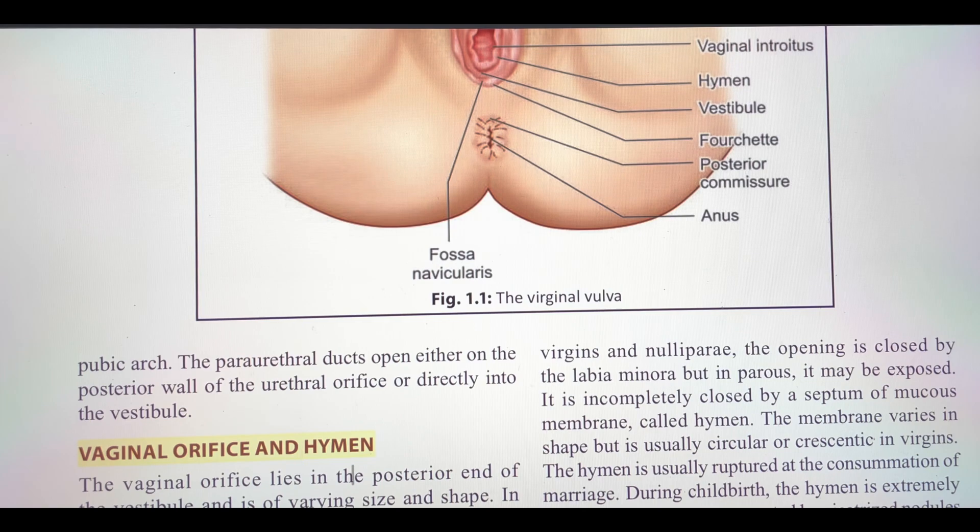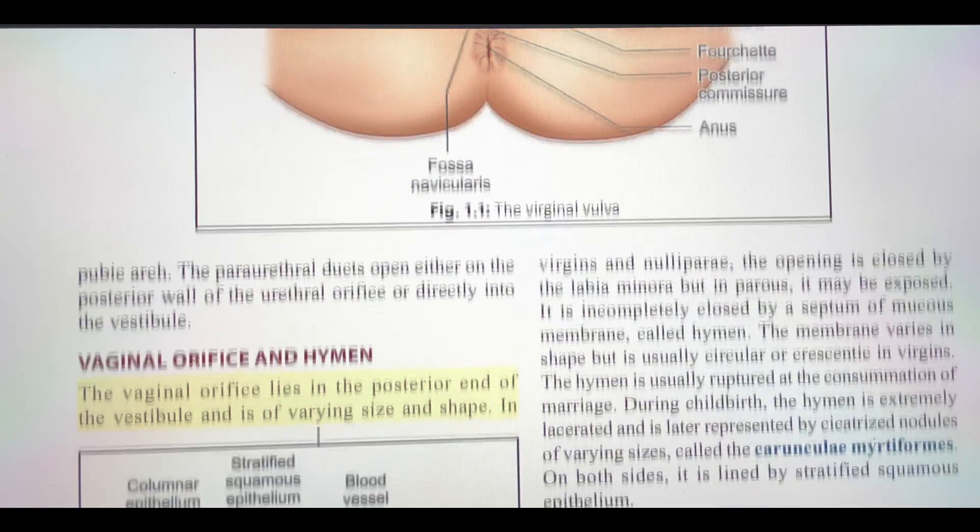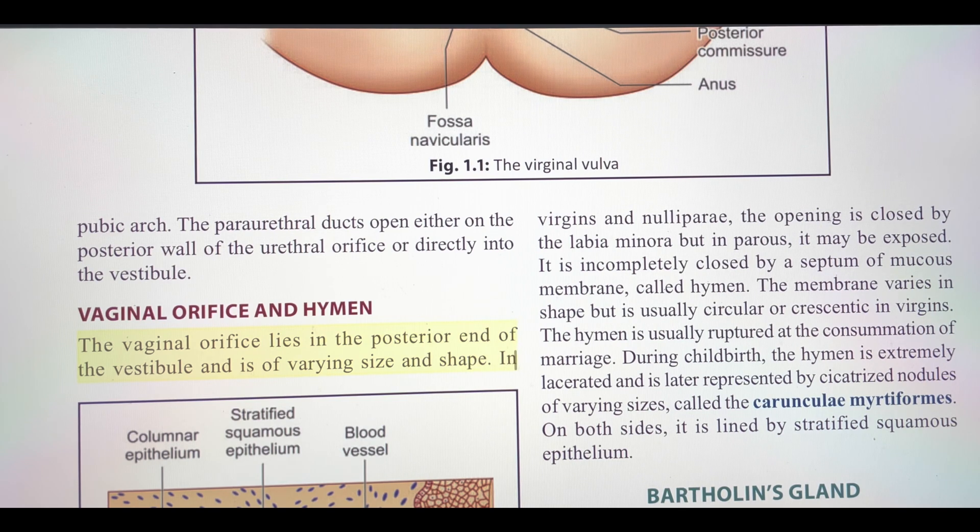Vaginal orifice and hymen. The vaginal orifice lies in the posterior end of the vestibule and is of varying size and shape. In virgins and nullipara, the opening is closed by the labia minora, but in parous women it may be exposed. It is incompletely closed by a septum of mucous membrane called hymen. The membrane varies in shape but is usually circular or crescentic in virgins. The hymen is usually ruptured at the consummation of marriage. During childbirth, the hymen is extensively lacerated and is later represented by cicatrized nodules of varying sizes called the carunculae myrtiformes. On both sides, it is lined by stratified squamous epithelium.